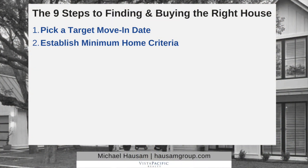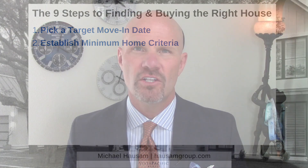Number two: establish minimum criteria. These are the basic features of the home that you would like — your city, neighborhood, the square footage, the room count, things of that nature. It's important here to be very broad. You do not want to get too specific at this point because for the first few months of your search it's not going to be about finding the right house — it's going to be about educating yourself.